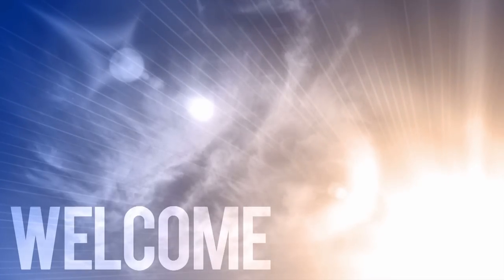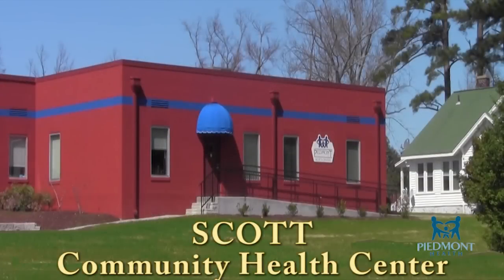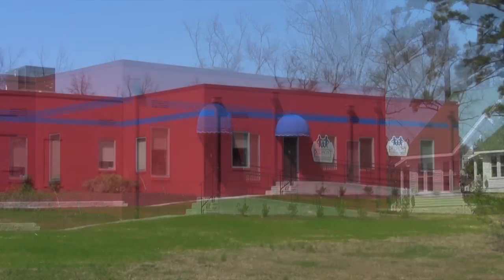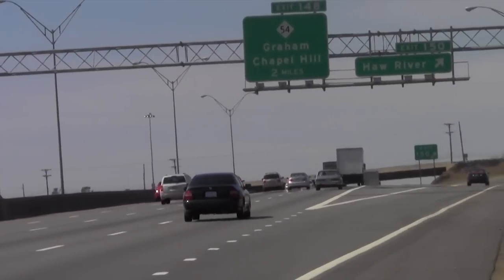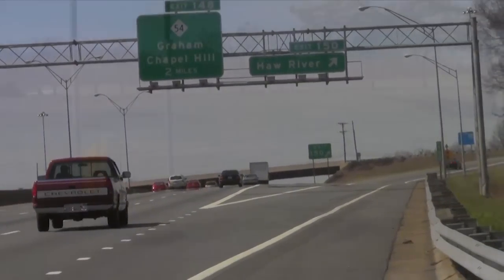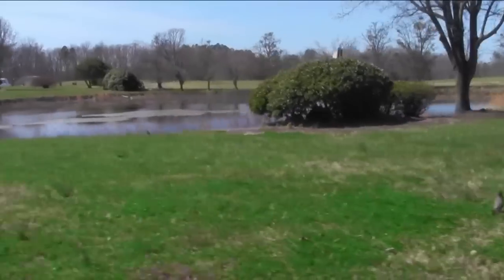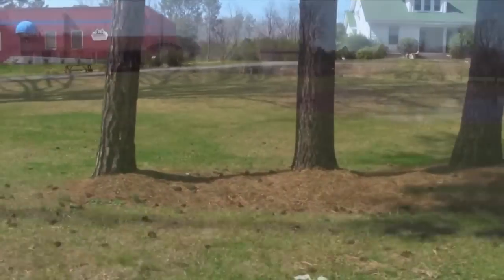Welcome to Piedmont Health's Scott Community Health Center. Scott Community Health Center is located at 5270 Union Ridge Road in Burlington, North Carolina, approximately seven miles north of exit 150 off of I-40 and I-85, surrounded by a beautiful rural setting in Alamance County.